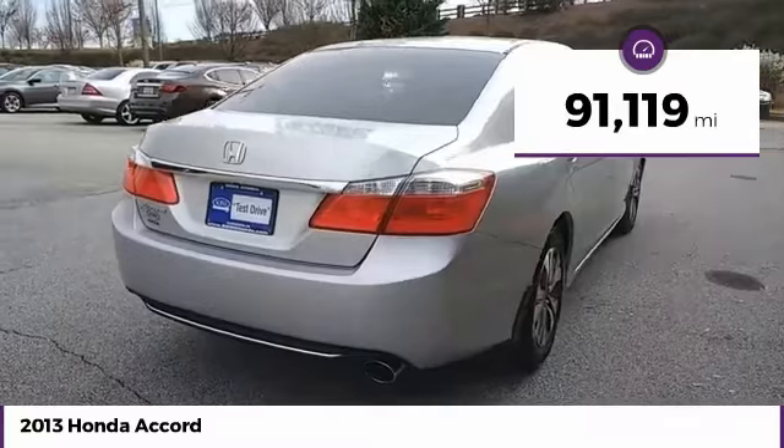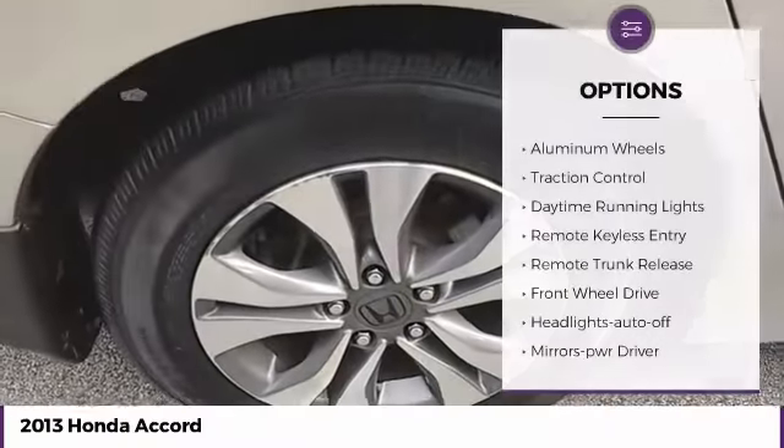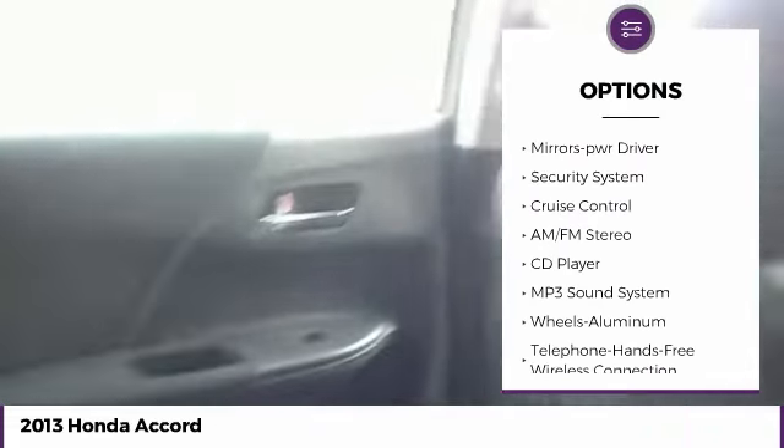This vehicle has less than 95,000 miles. Here are some of this vehicle's great options: aluminum wheels, traction control, daytime running lights, remote keyless entry, remote trunk release.